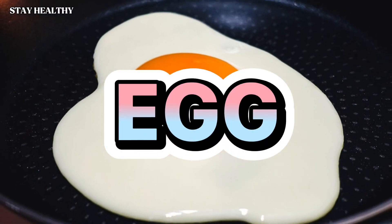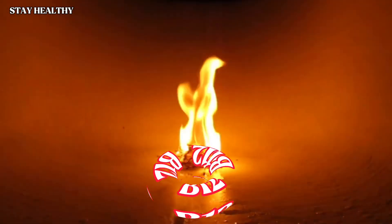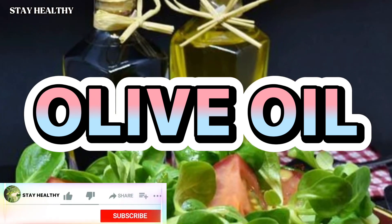Egg: the egg is a source of protein and nutrients. It has B12 — B12 turns fats into energy in your body during the day. Your sugar is balanced so you burn more fat.